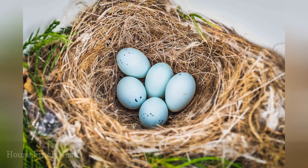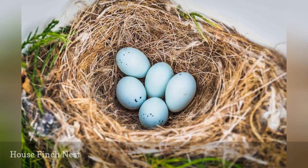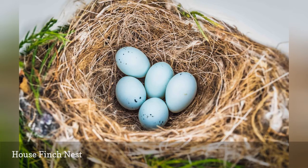The house finch is one of the most common backyard birds and can be found in nearly any habitat. Its nests show just as much adaptability. The cup-shaped house finch nest is constructed from twigs, grasses, and leaves.